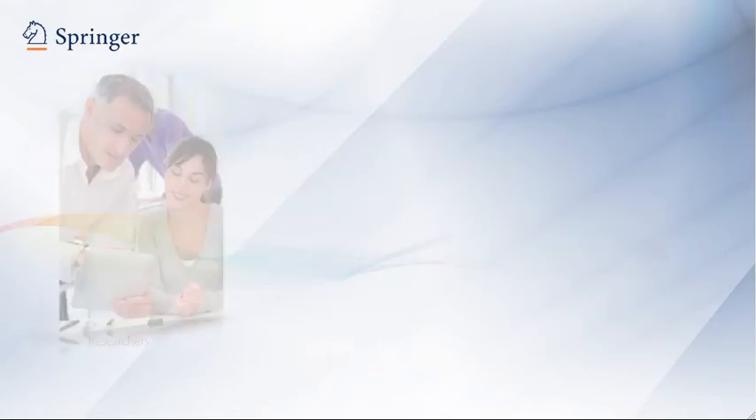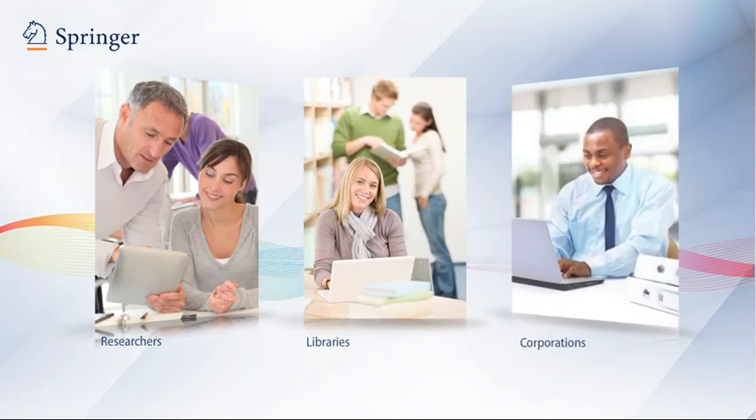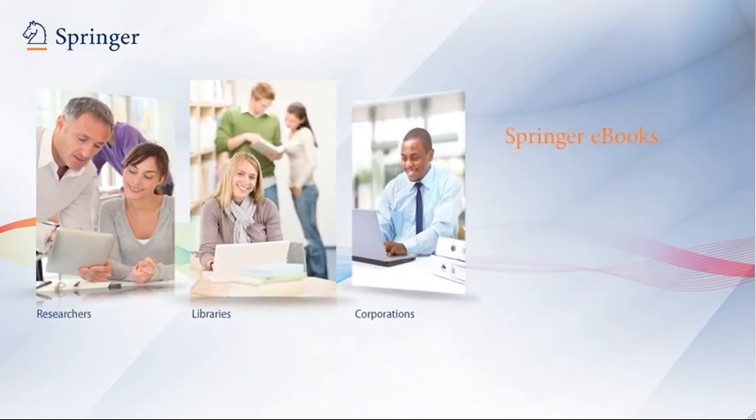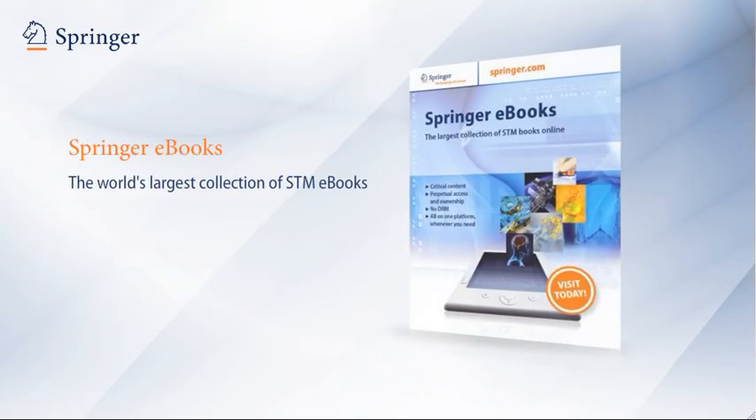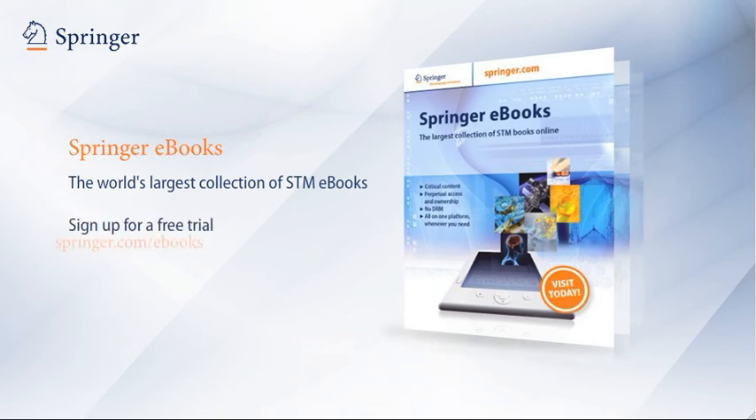For researchers, for libraries, for corporations, the Springer e-book collection is an exceptional resource that only keeps growing in value. To learn more about the world's largest collection of STM e-books, or to sign up for a free trial, contact us today.